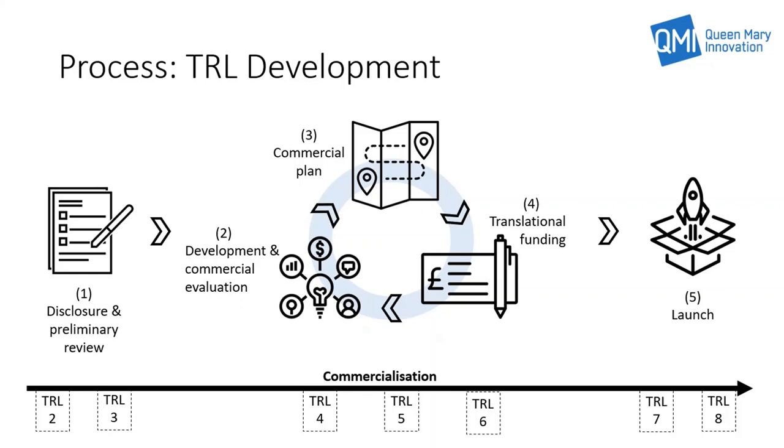This slide shows how we would hope for the technology to develop through the process based on increasing TRL levels, or technology readiness levels. The start point is TRL 2 or 3, and the end points are TRL 7 or 8, which are well defined. The commercialisation process is designed to drive the TRL from start to end, and successful projects are able to achieve this.